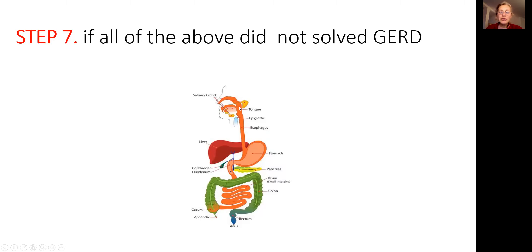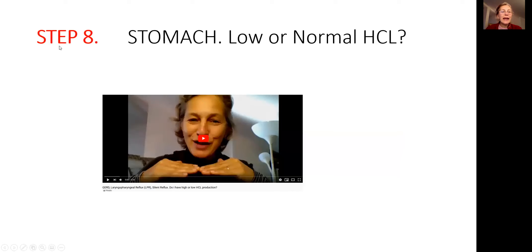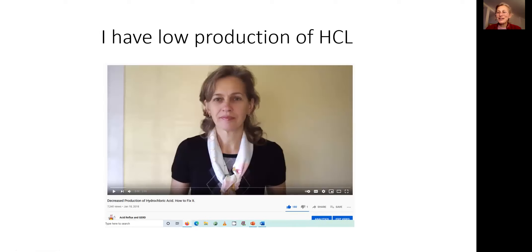Think about this: here is the esophagus, stomach, small intestine, large intestine. Maybe you don't produce enough hydrochloric acid to digest food — as a result, food goes back up. Learn from my playlist videos about the digestive tract, including why you produce hydrochloric acid and why you need it to digest food. Then go to step eight and identify whether you have low or normal hydrochloric acid production by doing a baking soda test. When you do the baking soda test and identify that you have low production of hydrochloric acid, I have a video on how to fix that — please watch it.